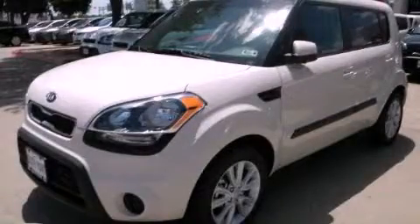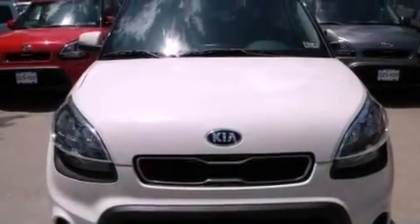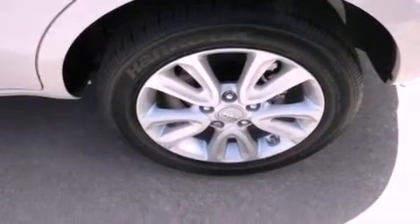This is a brand-new 2013 Kia Soul. Space, utility, and fun in one unique package. It features a 2.0-liter four-cylinder engine and a manual transmission.